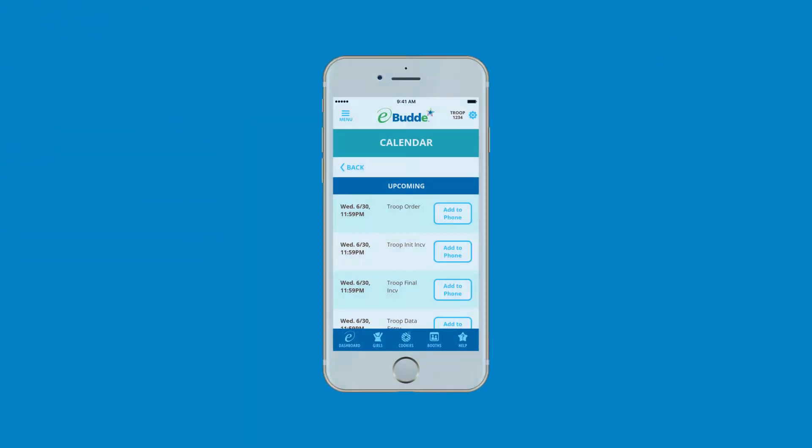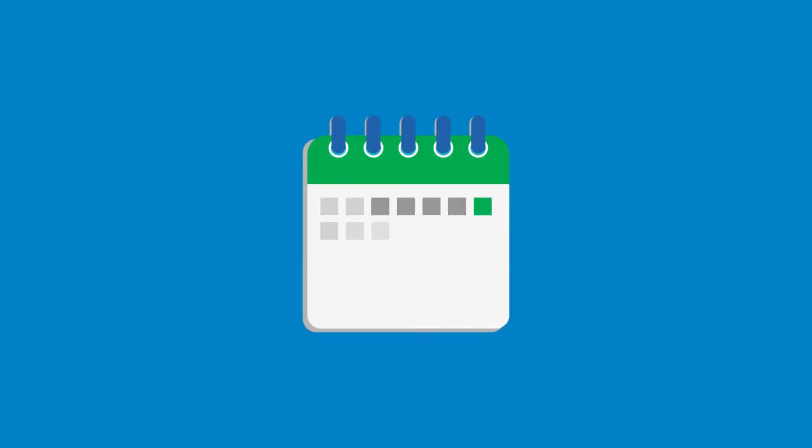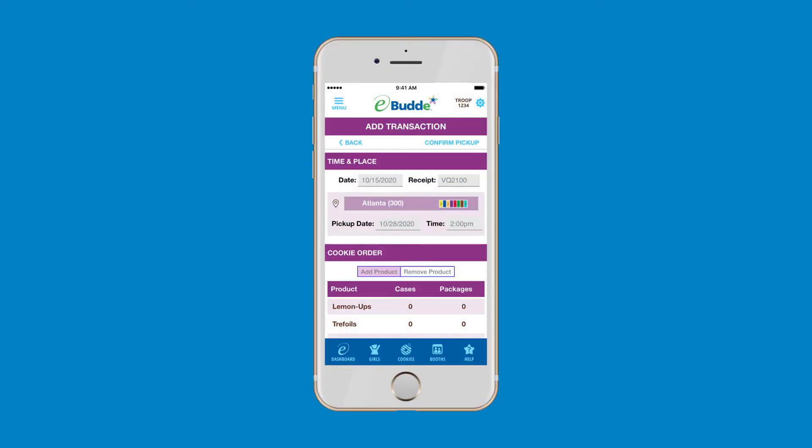You'll see a notification about your scheduled cupboard pickup on your calendar. You'll also have the option to save it to your personal calendar. Your cookie cupboard manager or clerk will release your cookie order at the designated time slot, so be sure to be on time. When you arrive at the cupboard for your pickup, just click on your calendar to bring up your order screen, then click to confirm that you've picked up your cookies. You'll receive an email detailing the transaction for your records.